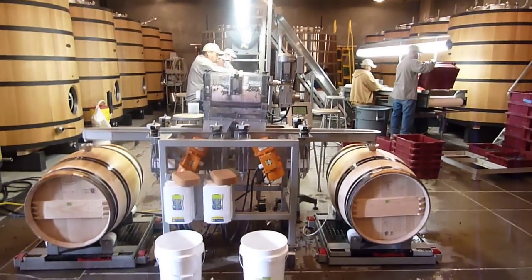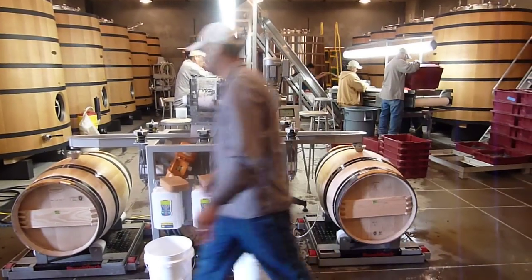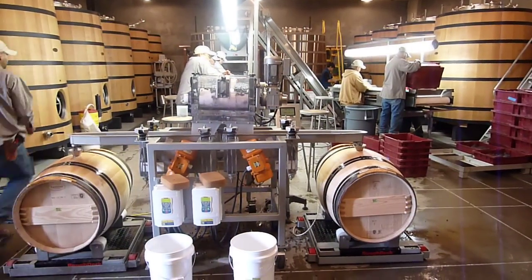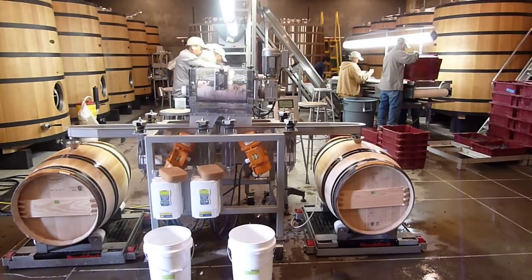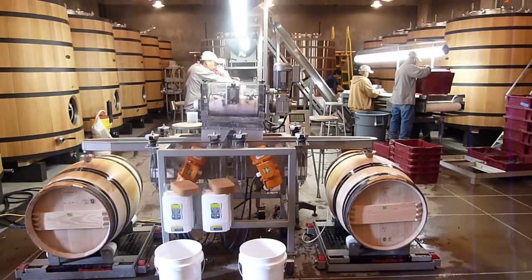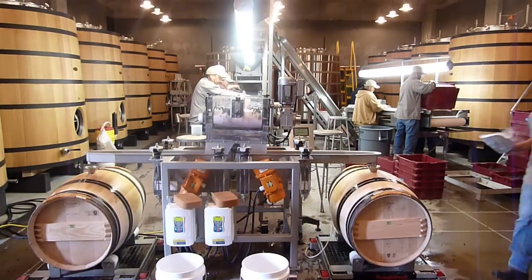This is a very slow process of double sorting, and of course only a few pounds per hour are being handled — very slow, very labor intensive — to make some of the top Cabernets here in the Napa Valley.